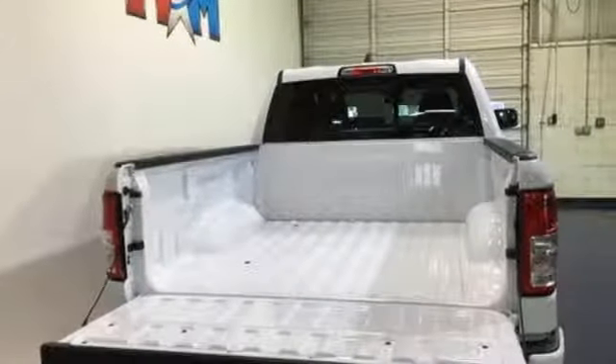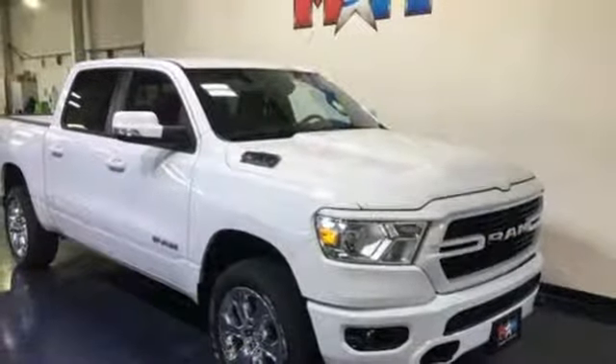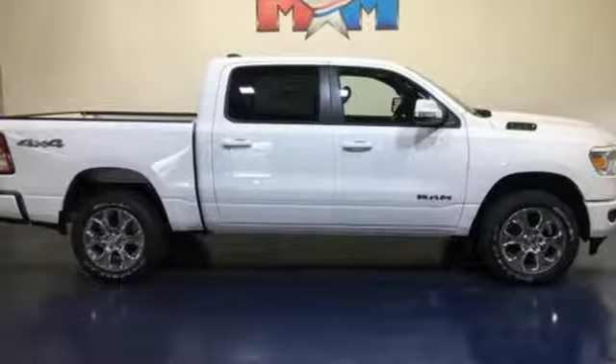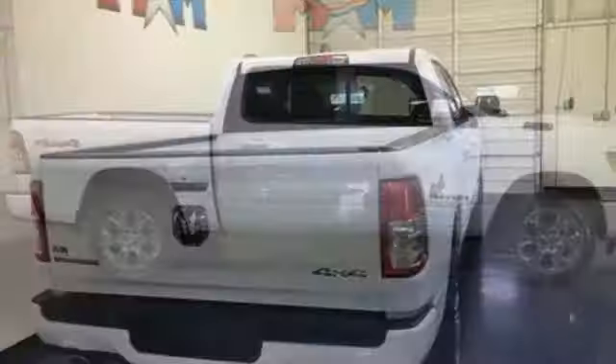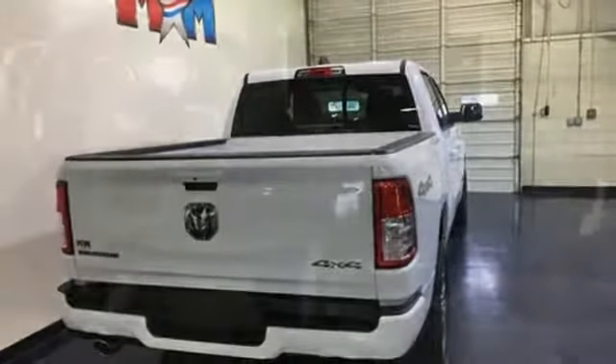Automatic transmission, electronic shift on the fly, driver selectable mode, active grille shutters, streaming audio, power tilt-down heated mirrors, heated steering wheel, aluminum wheels, heavy-duty shocks, auto-dimming rearview mirror, and V8 engine.